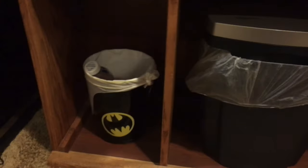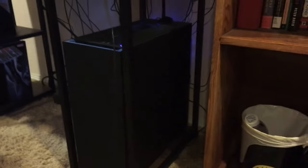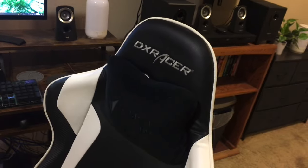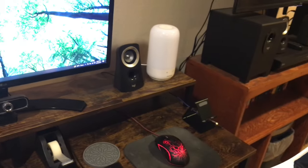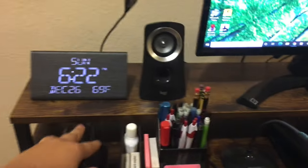Paper shredder right there. And my Batman wastebasket. Custom built PC. And then this gamer chair right here — it's a DX Racer. And then another lamp, webcam, pencils, pencil sharpener, that kind of stuff.